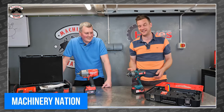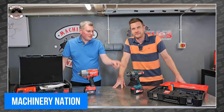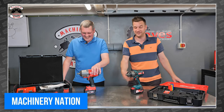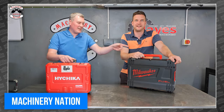So who won — James or Ryan? Pokemon or Milwaukee? Spoiler alert: James lost. Like, a lot. He was not happy about it. These two are easily some of the most entertaining tool reviews on YouTube, so be sure to check them out at Machinery Nation.